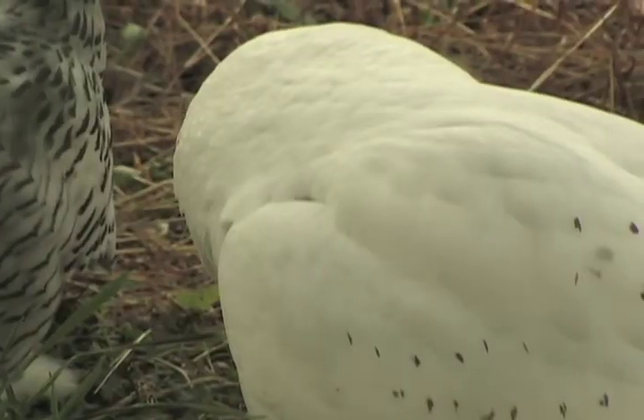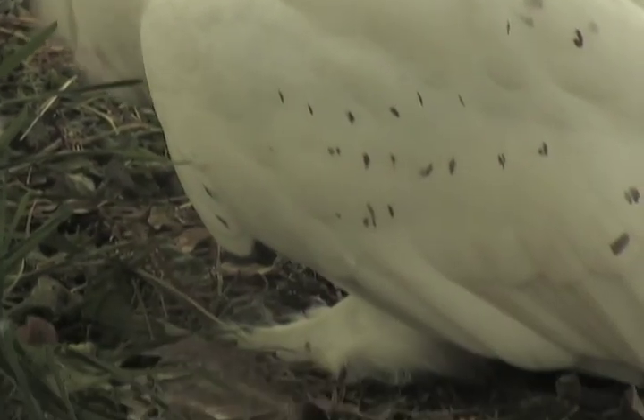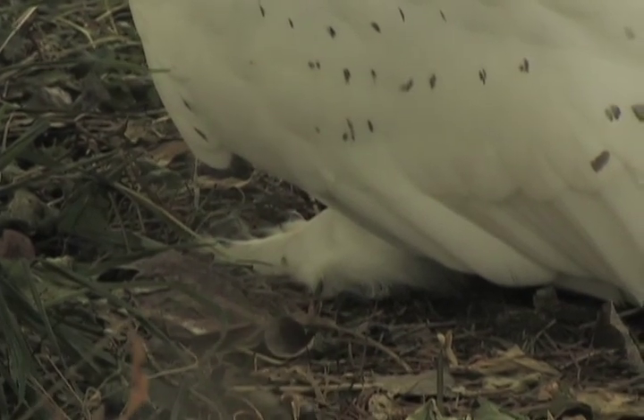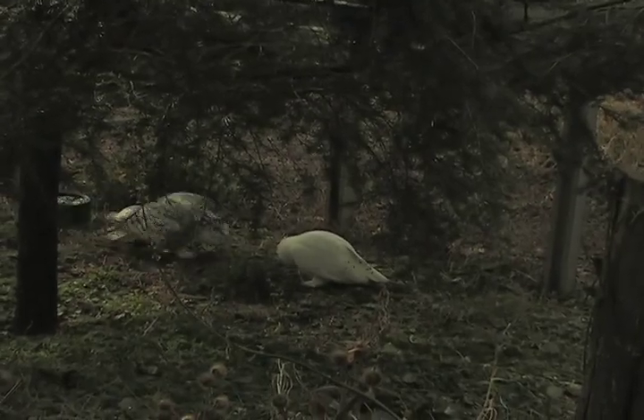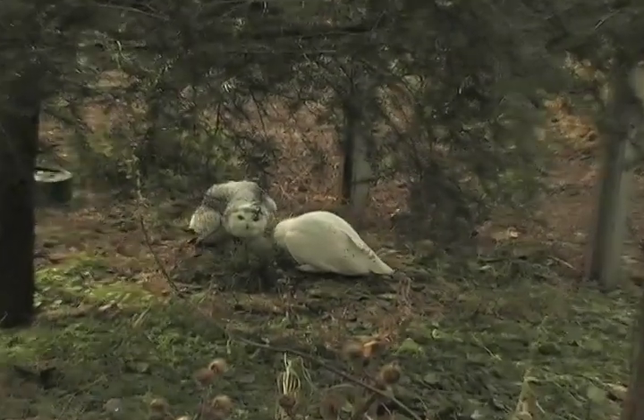They have very thick plumage, or feathers. They have feathers that cover their legs, their feet, and their toes. A snowy owl does spend a lot of time standing on the ground. In the Arctic, where they're found, there are very few trees, so the ground is a perfect place for them to search for food.